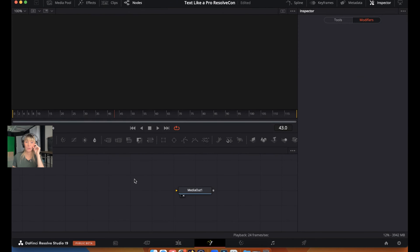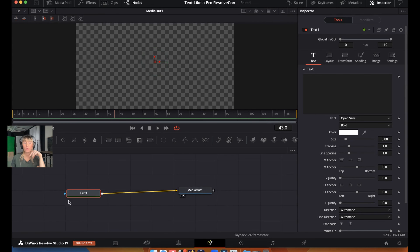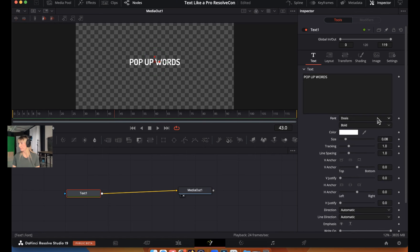In Fusion, grab a Text node — click on it or drag it down — and connect it to the MediaOut node. With the Text node selected, in the Inspector under Text, type in all capitals: 'POP UP WORDS' — you want a few words on screen because we'll be making each word pop up individually. Change the font to Dosis, press Enter, and increase the size to around 0.14.